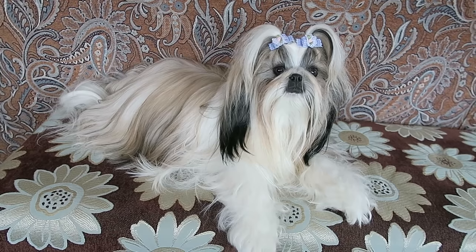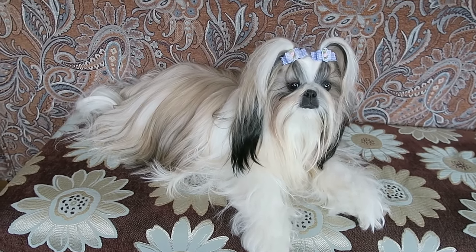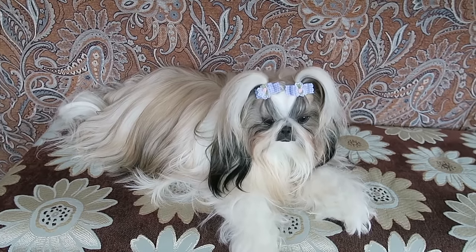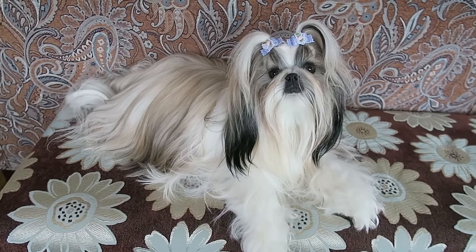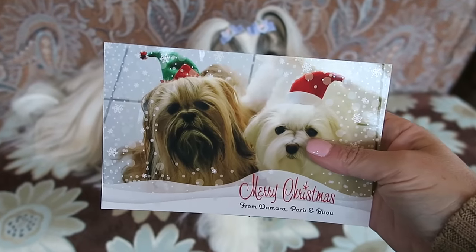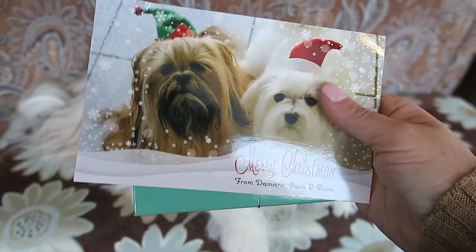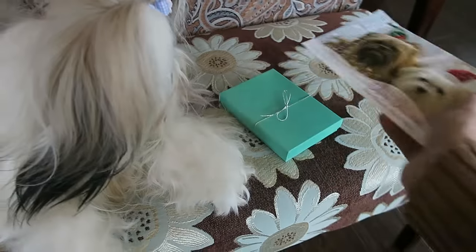Stasi, are you ready to see what you got? We got a special present just for you! I've opened the main box this came in, but I have not opened the contents of this little box yet. The first thing we got is a card from our friends over at Beauty by Paris.